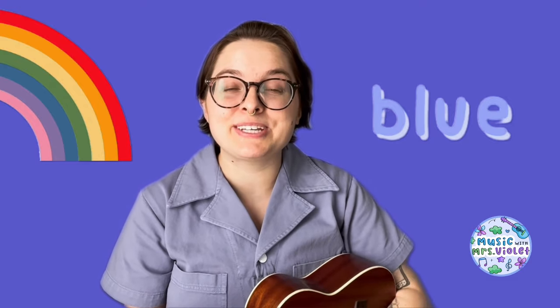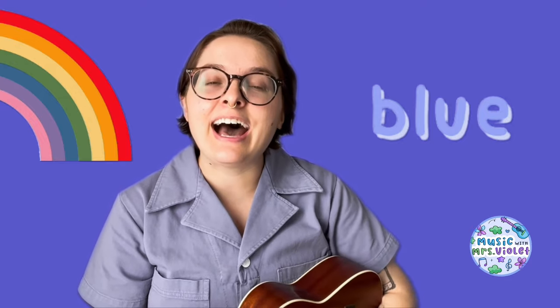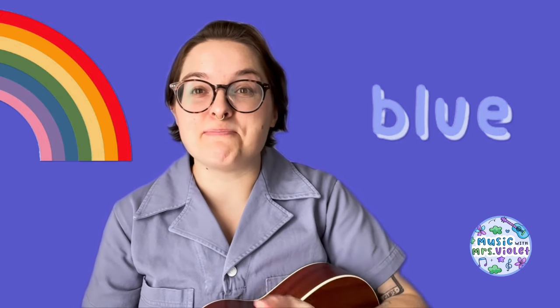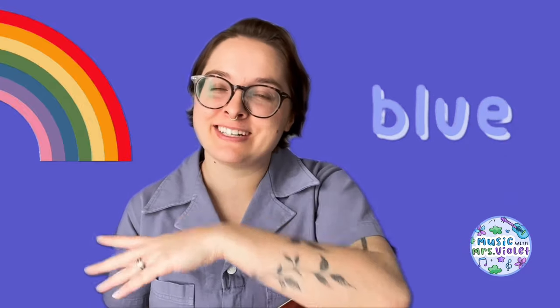What's our next color? Blue. You are so smart. One, two, here we go. B-L-U-E spells blue. B-L-U-E spells blue. Hi-ho, did you know? B-L-U-E spells blue. The big sky is blue. The ocean is too. Hi-ho, did you know? B-L-U-E spells blue. What was blue? The big sky and the ocean. Good job.